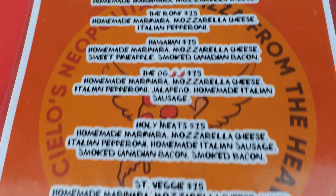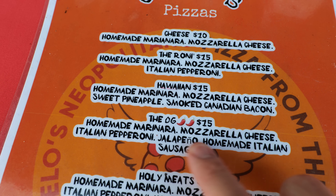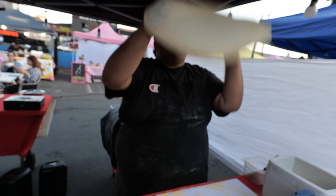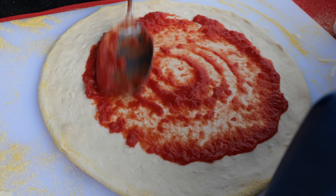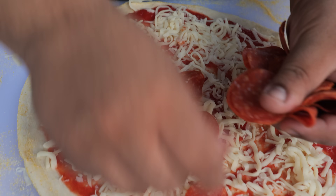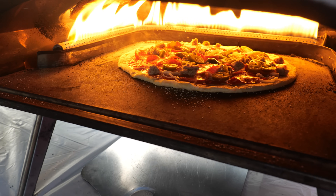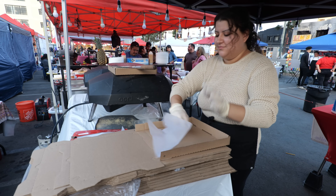I heard the OG pizza is really popular. You see all these ingredients — I'm definitely getting that. Old school flipping action! Tomato spread and that is the pepperoni. Into the oven it goes. It cooks for about two to three minutes — pretty fast. Making good progress. I can see the bubble marks on the crust.